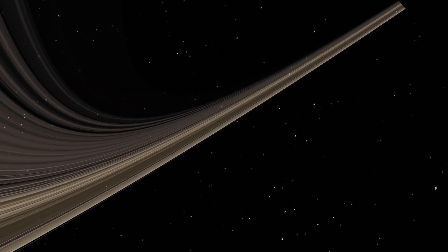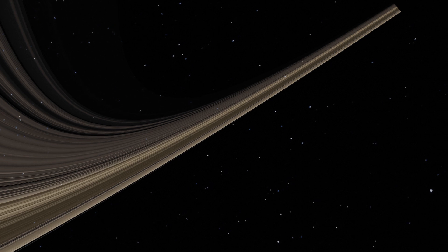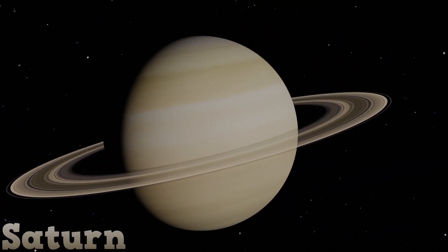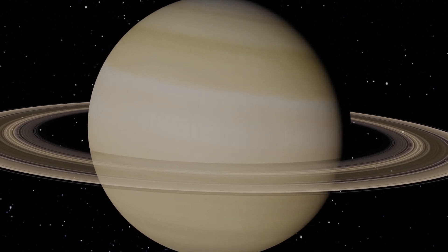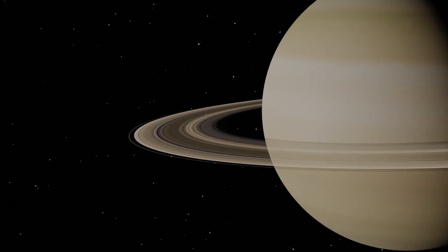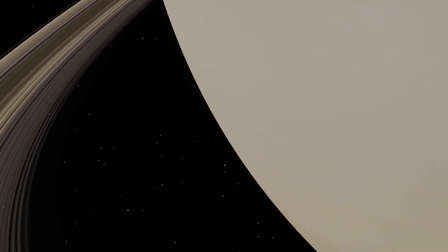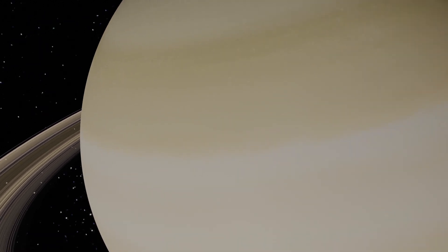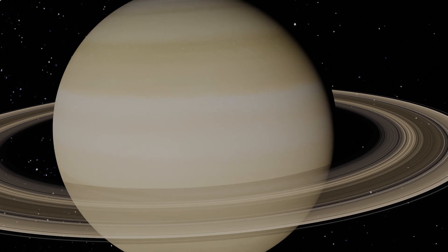Look at those rings — that must mean Saturn. Saturn's rings are made of billions of pieces of ice, dust and rocks. They stretch for hundreds of thousands of miles. This gas giant is a beautiful planet.